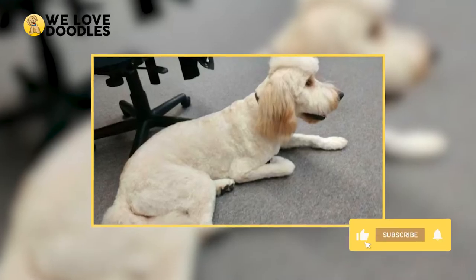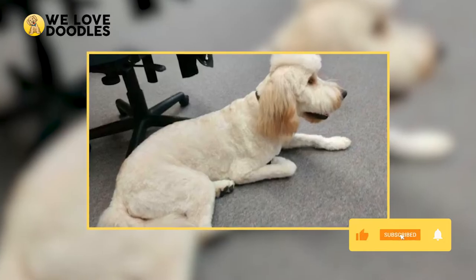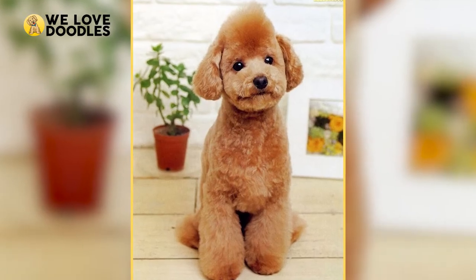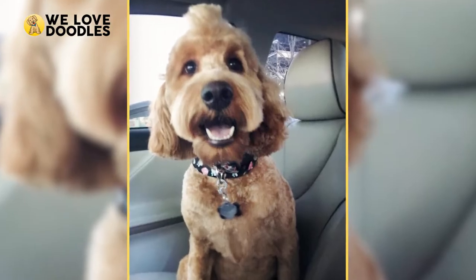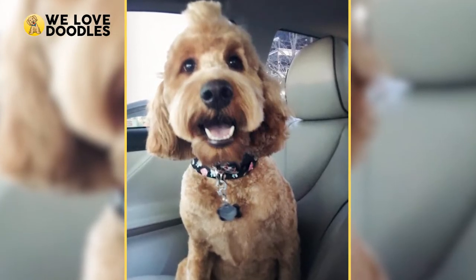This look is super low-maintenance and leaves room for experimentation. It's even getting popular to dye the Mohawk using Kool-Aid, which adds a splash of color to your dude — a safe and easy way to change up the look.